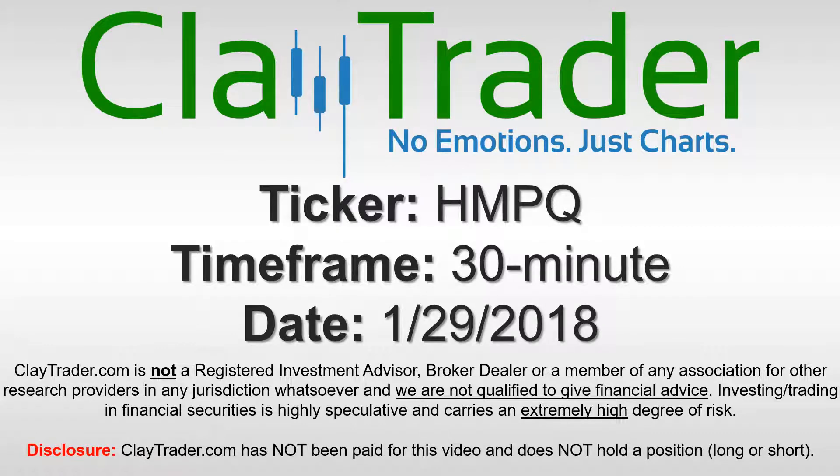Hey, it's Clay and this will be a video chart on ticker symbol HMPQ. We will take a look at the 30 minute time frame.